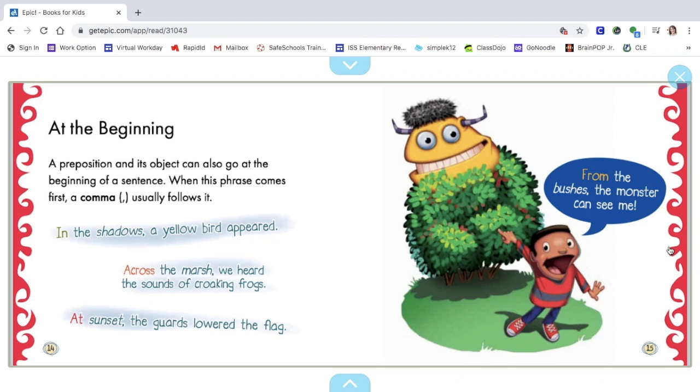A preposition and its object can also go at the beginning of a sentence. When this phrase comes first, a comma usually follows it. Examples: "In the shadows, a yellow bird appeared." "Across the marsh, we heard the sounds of croaking frogs." "At sunset, the guards lowered the flag." "From the bushes, the monster can see me."